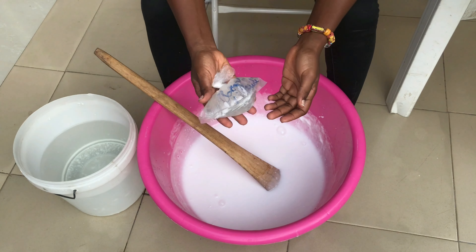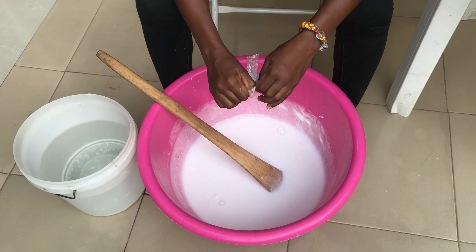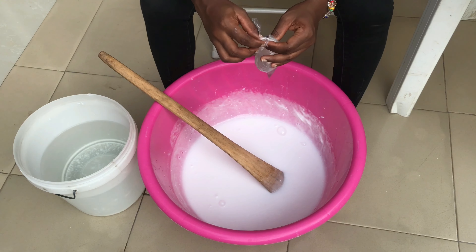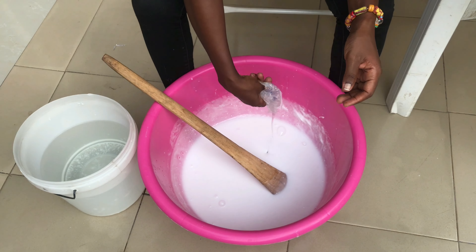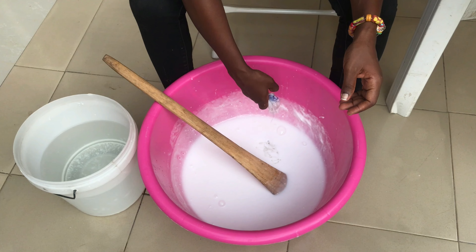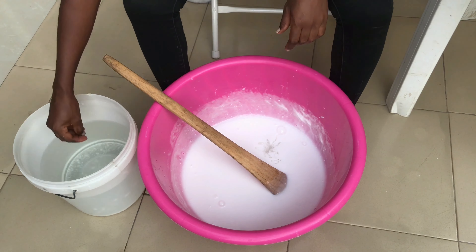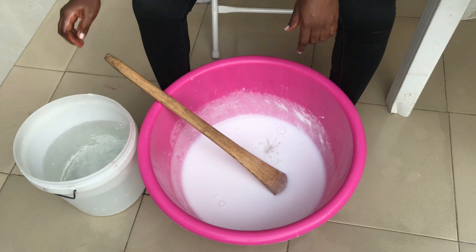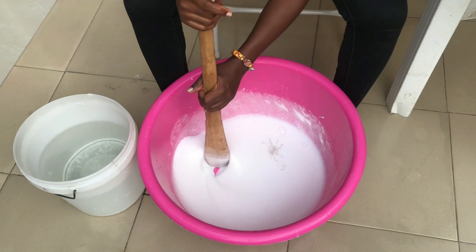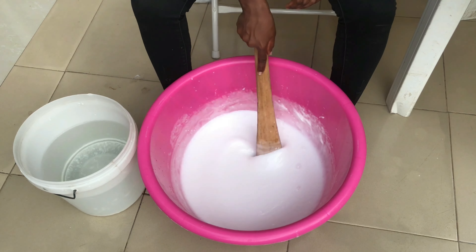Now I'm going to add the booster liquid. I'll add it quickly — make sure you empty the whole thing. The containers are usually clean because these are chemicals and it will stop pouring if there's residue, so they add a lot of container space. I emptied the booster liquid into the mixture, washed my hands, and continued stirring.